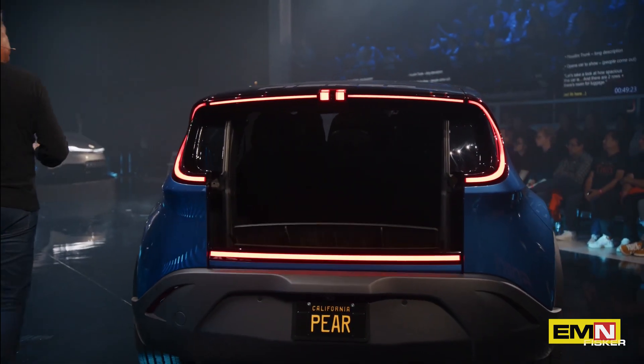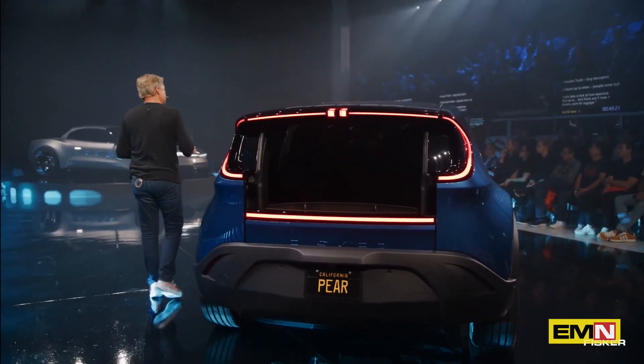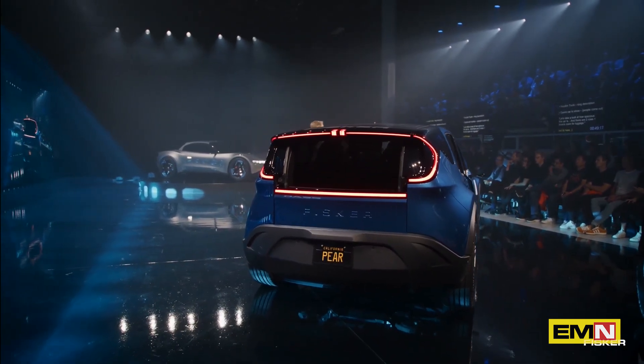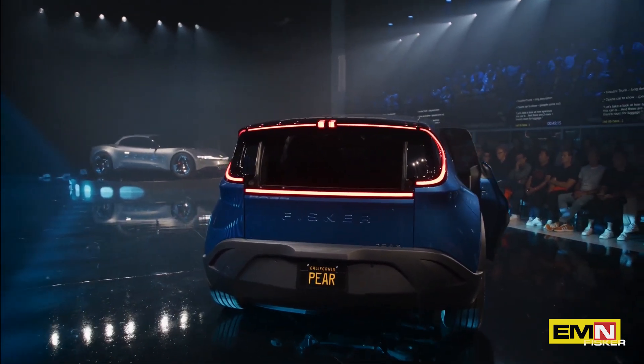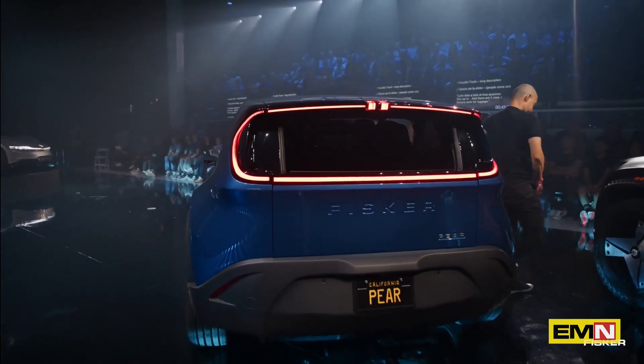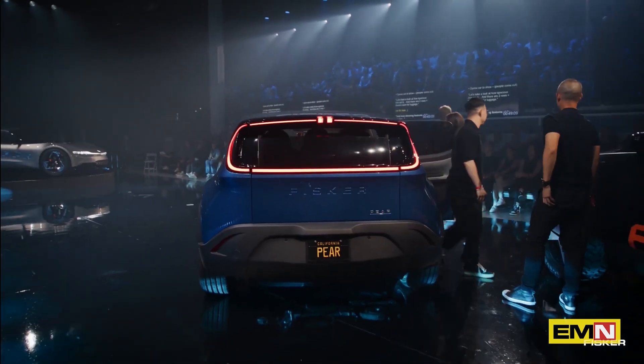Coming back to the spaciousness of this car, I want to ask the people inside the car to come out. And I want to remember — this is a compact car and there are two rows of seats in this car. As you can see, four doors. And people just keep coming out, by the way.